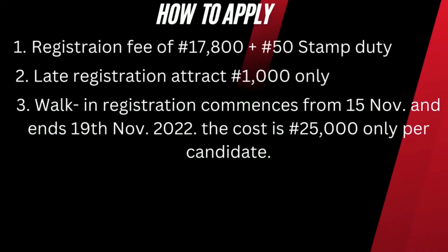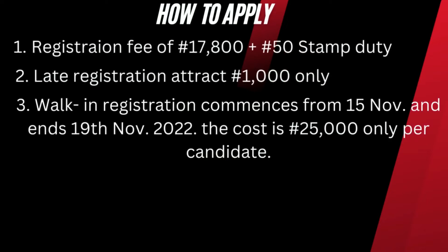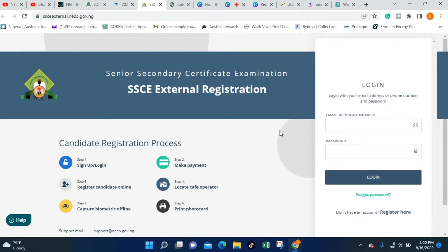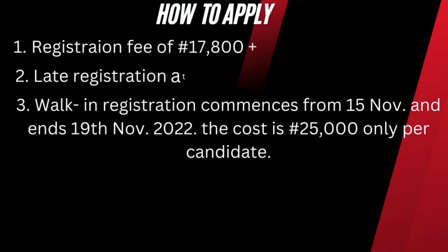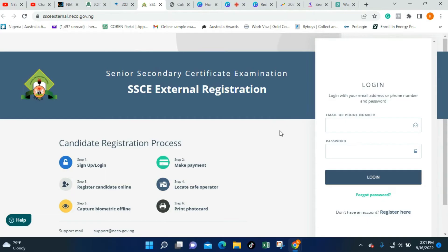For working section registration — that is, candidates who just want to register to sit for just one or two subjects — registration for the working section will commence from 15th November and will end on 19th November 2022. The cost for this working section is 25,000 Naira per award per candidate.